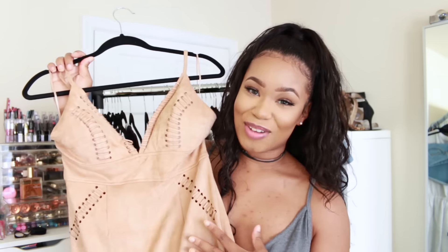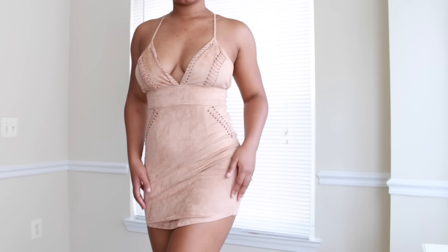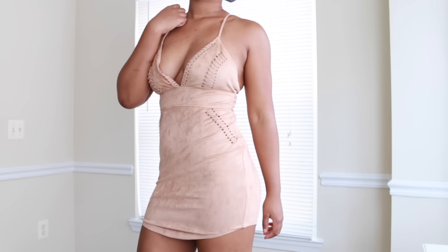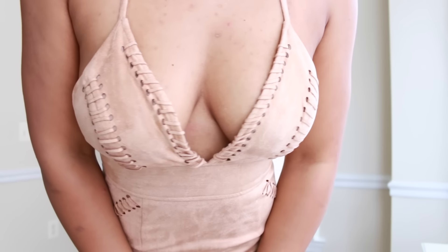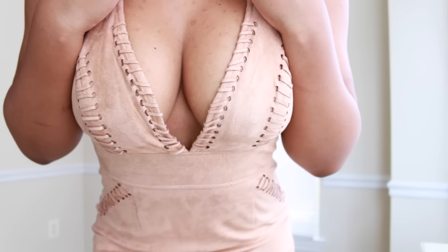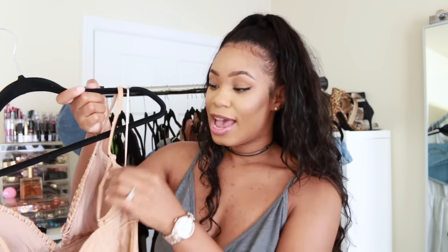Oh my gosh, another favorite of mine. When I wear this I feel like something Kylie Jenner would wear — she has those suede bodysuits she always wears. This is totally giving me a bohemian Pocahontas vibe. I really like this, it looks so flattering on my skin tone, so comfortable. It's short but it does not rise up — you can bend over and your booty and your coochie ain't showing. It has a zipper on the back, easy to put on, and adjustable straps.